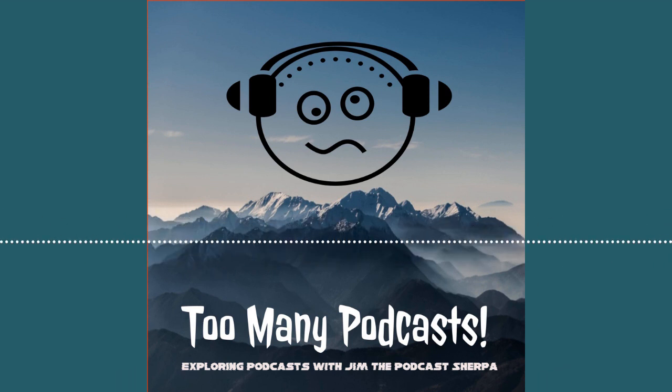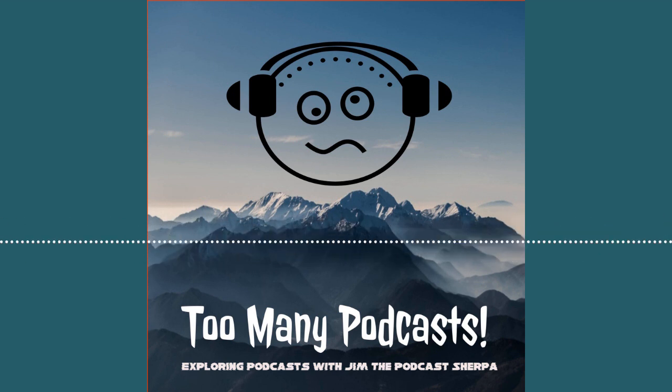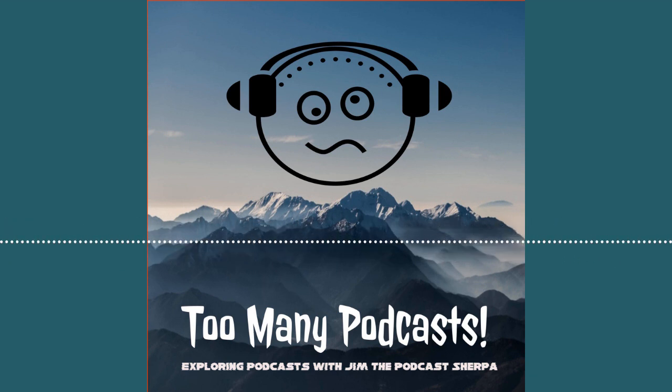Well, there you have it, folks — Mr. Ian Fermiglitz. Thank you so much for spending a little time with us. Ian Talks Comedy is the name of the podcast. Thanks for coming by. Thank you.